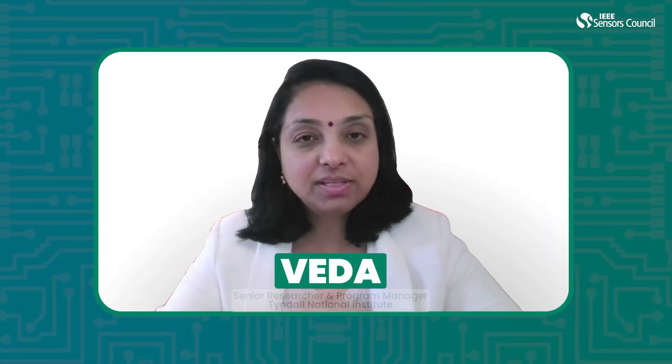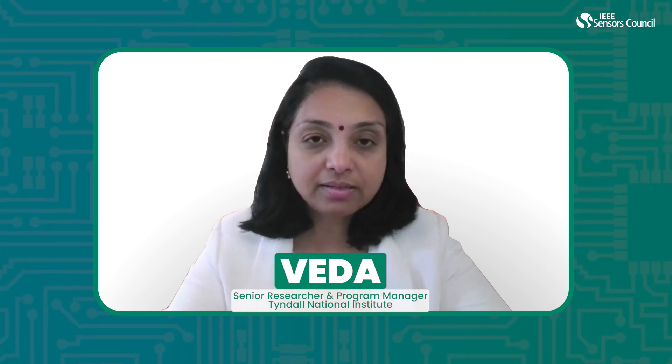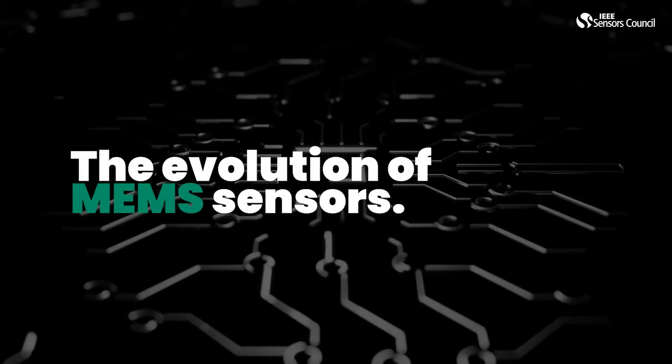Welcome. I am Veda, a senior researcher and a program manager at Tyndall National Institute in Ireland. Today, I am going to talk about nature-inspired sensors and the evolution of MEMS sensors.